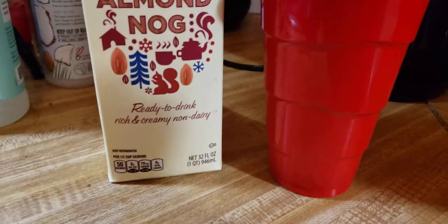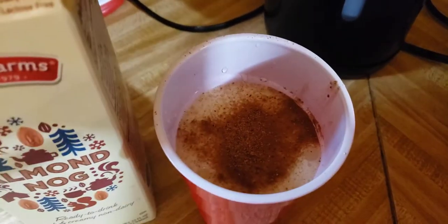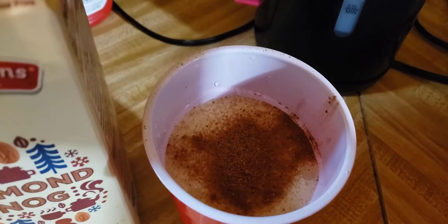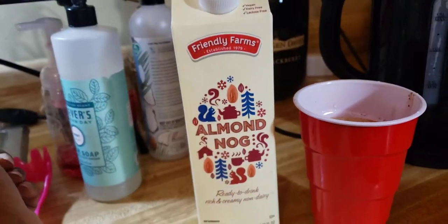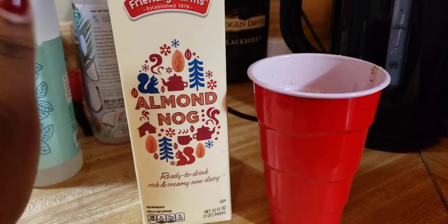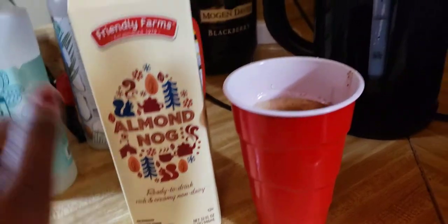This is what it looked like — I spruced it up a little bit and added cinnamon and nutmeg to the top of it. I'm gonna keep it funky with y'all: it's not as creamy as the regular, basic, traditional eggnog.